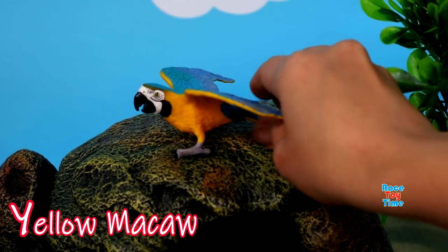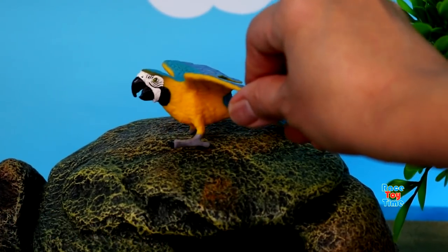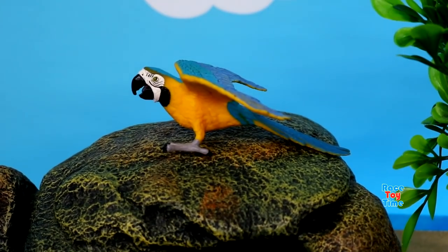Y for Yellow Macaw. They are the largest parrot and they can live up to 80 years old.